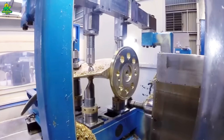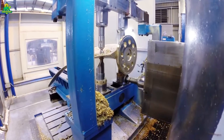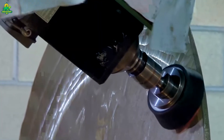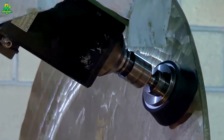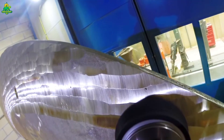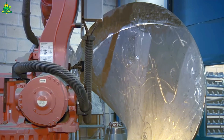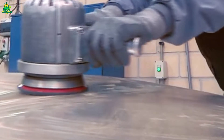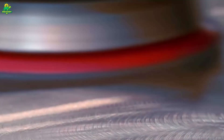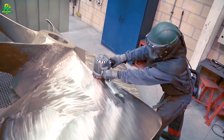Each raw propeller is lifted by massive overhead cranes capable of carrying over 100 tons and placed on specialized machining platforms where giant robotic arms and CNC machines get to work. In the first stage, any excess metal from the casting is removed using plasma cutters and hydraulic saws. Then, under extreme heat, technicians use hydraulic presses to shape and refine the blade angles.